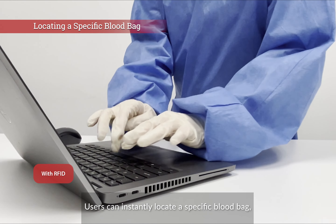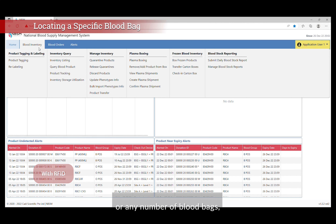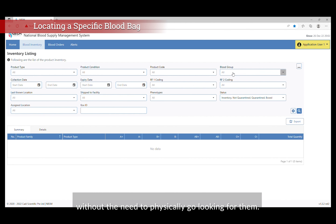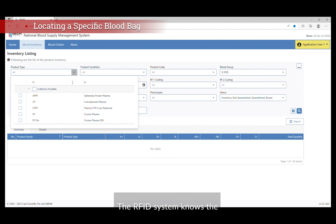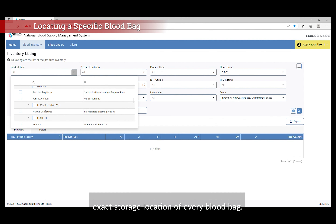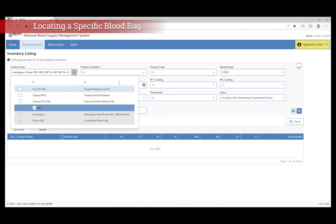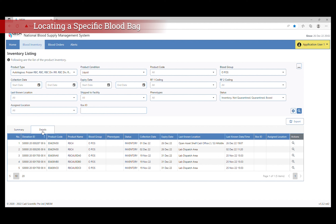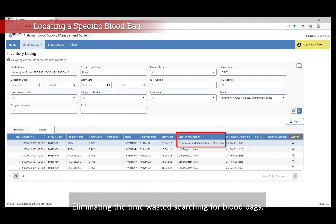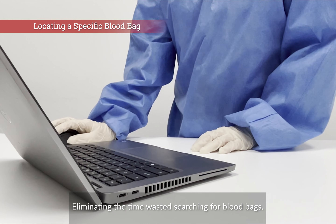Users can instantly locate a specific blood bag, or any number of blood bags, without the need to physically go looking for them. The RFID system knows the exact storage location of every blood bag, eliminating the time wasted searching.